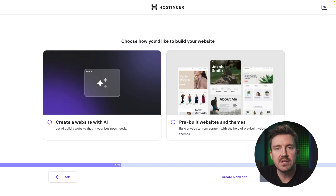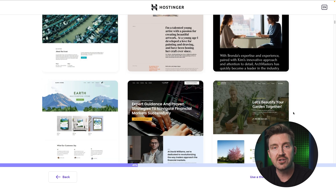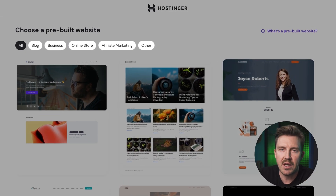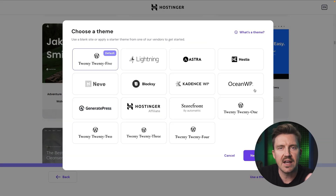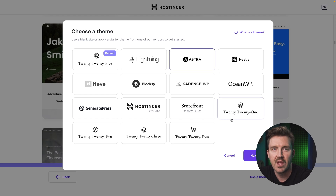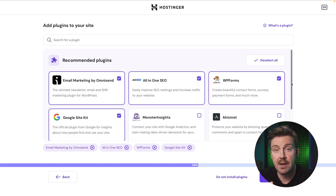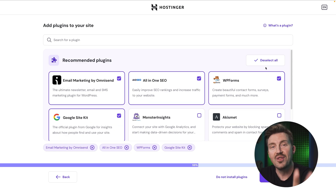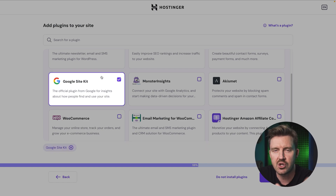Once your account is set up, you'll be prompted to choose a template — basically a pre-made site that you can modify and publish. There's a nice selection, and you can filter templates with the available buttons. I'd recommend going with themes instead of templates and choosing Astra due to its flexibility and ease of customization. Don't overthink it — you can always modify everything later. When asked about plugin installation, it's best to skip this step for now, though Google Site Kit is a plugin I have on every single website I own, so you can install that.